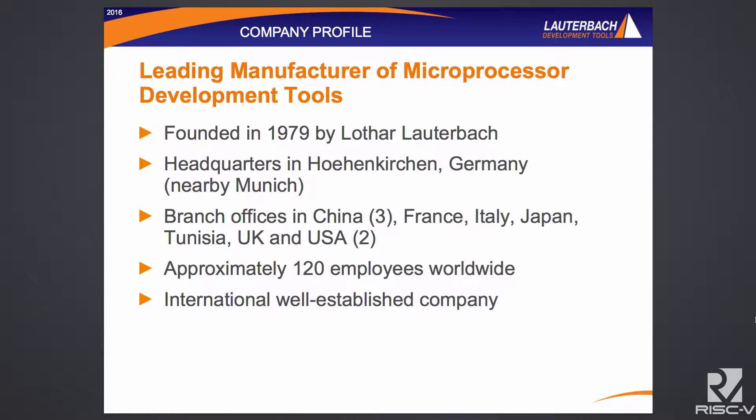Lauterbach is approaching its 40th year in business, founded by Mr. Lauterbach himself, headquartered south of Munich in Hohenkirchen. We have worldwide branches — offices in China, France, Italy, Japan, Tunisia, a West Coast office, an East Coast office in the United States, and our main German office. A very flat organization with 120 employees, the bulk of those are engineers. We consider ourselves an international and well-established company.